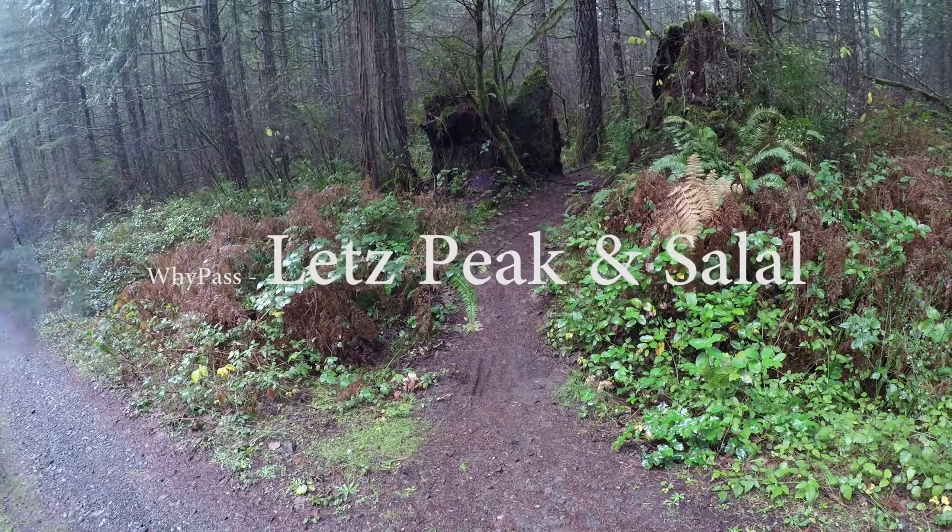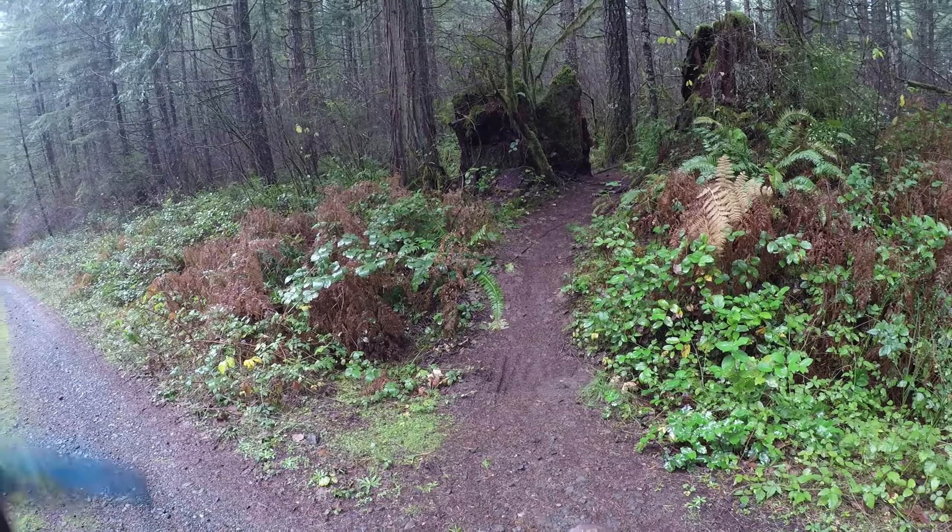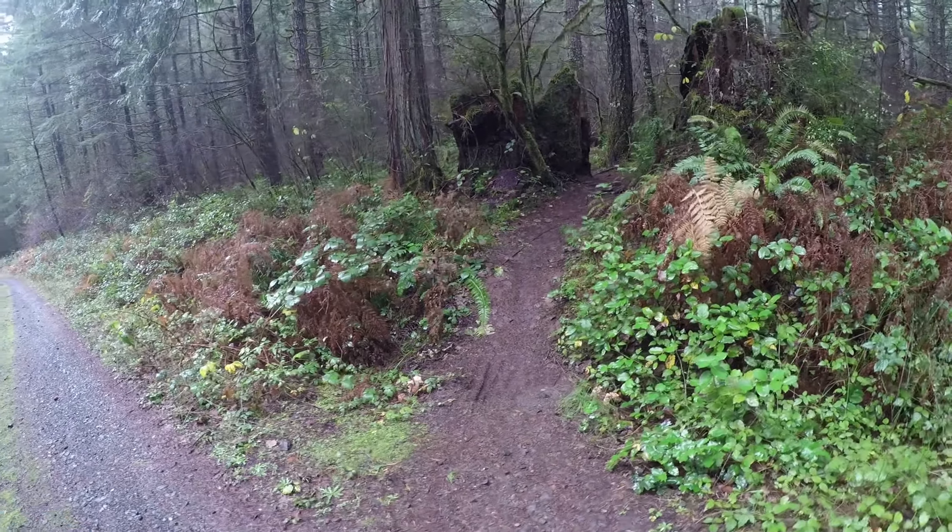So I guess they call this Trail Let's Peak. I don't know that that's what everybody else calls it, but the new signs call it that, so let's go ahead and check it out.